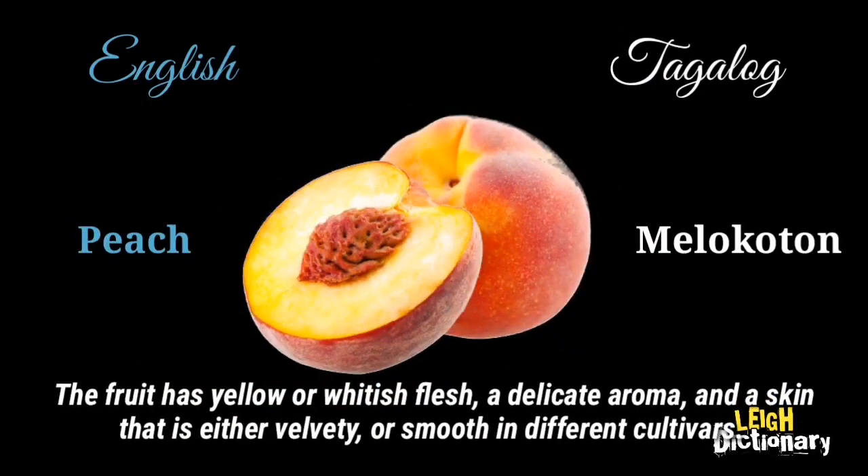The fruit has yellow or whitish flesh, a delicate aroma, and a skin that is either velvety or smooth in different cultivars.